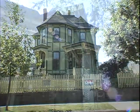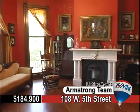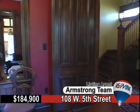108 West 5th Street can be described as wow, a stunner, one of a kind, lovingly restored, historically striking — but you won't get the full effect until you step inside and experience it for yourself.